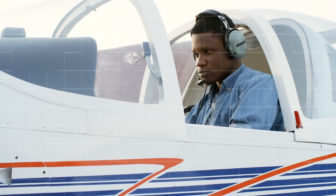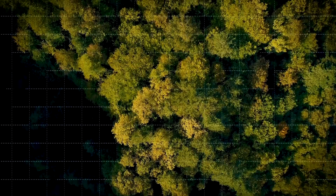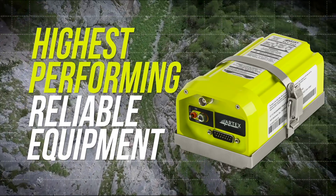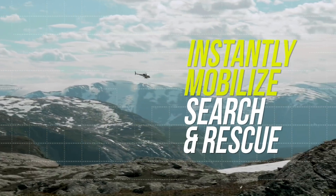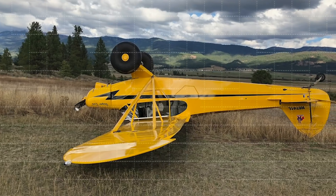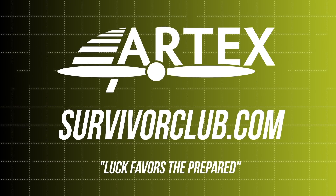The ELT is just another tick on your pre-flight checklist until you need it. Did you ever wonder what would happen if you had an engine failure over the mountains, marshland, or other dangerous terrain? Take to the skies confidently with the most reliable and highest-performing ELTs and safety products on board that instantly mobilize life-saving search and rescue across the world. Read survivor stories from aviators and adventurers who survived life-threatening encounters thanks to ACR and ARTEX's life-saving technology. Luck favors the prepared at SurvivorClub.com.